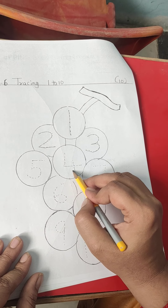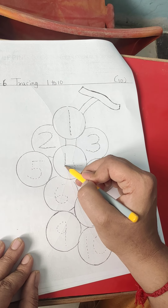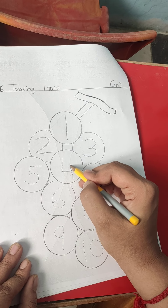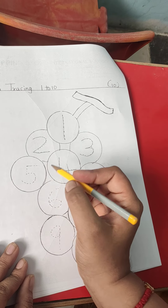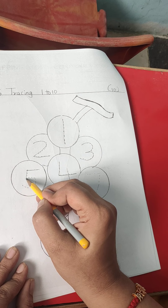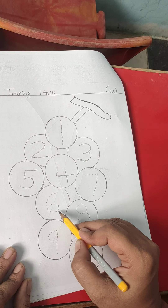This is number 4. What we have to do? First we have to do one standing line, one slipping line, and one standing line, and one standing line in the middle. This is 5. First we have to do one slipping line, one standing line, and one half circle.